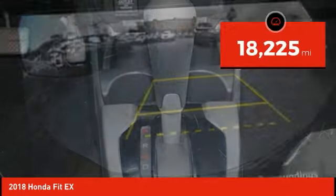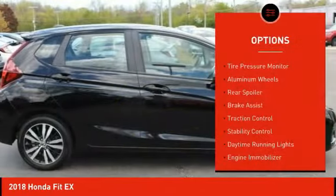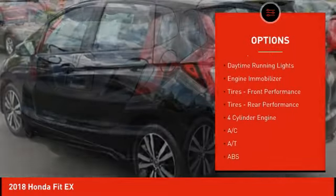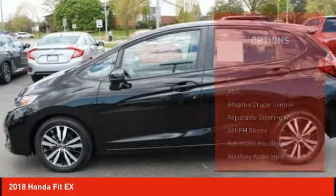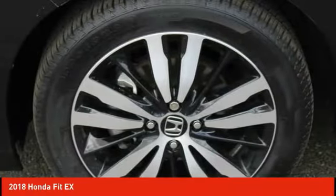This vehicle has less than 20,000 miles. Here are some of this vehicle's great options: tire pressure monitor, aluminum wheels, rear spoiler, brake assist, traction control, stability control, daytime running lights, engine immobilizer, and performance tires front and rear.